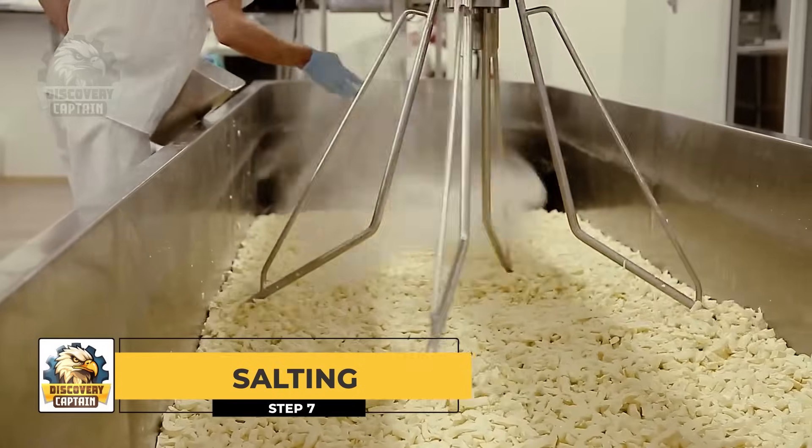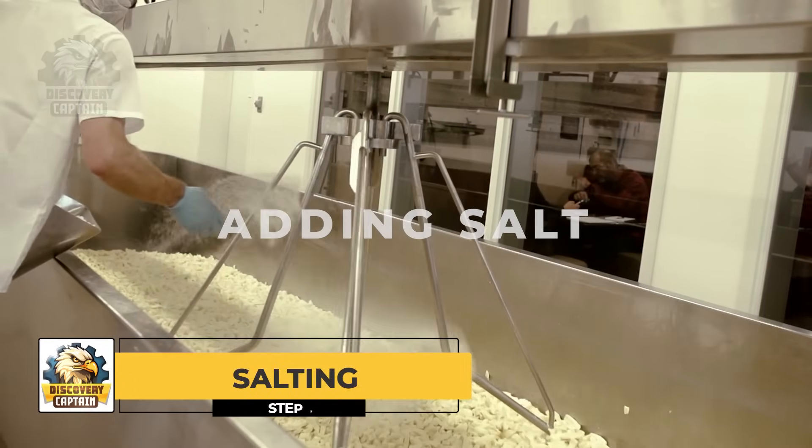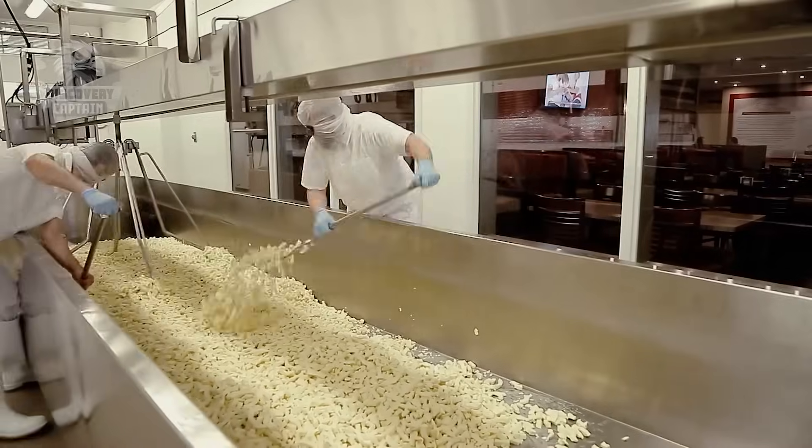Salting: Adding salt enhances flavor and also helps preserve the cheese by inhibiting unwanted bacterial growth.